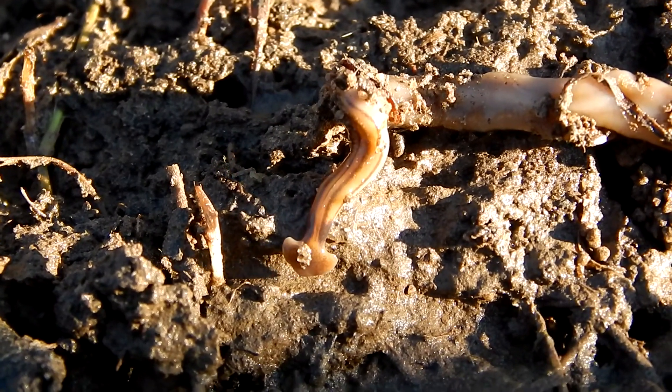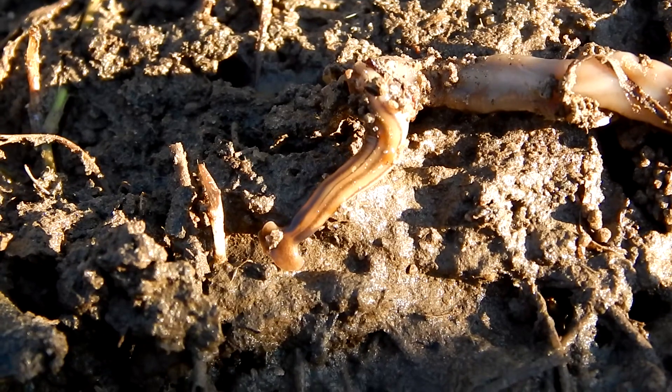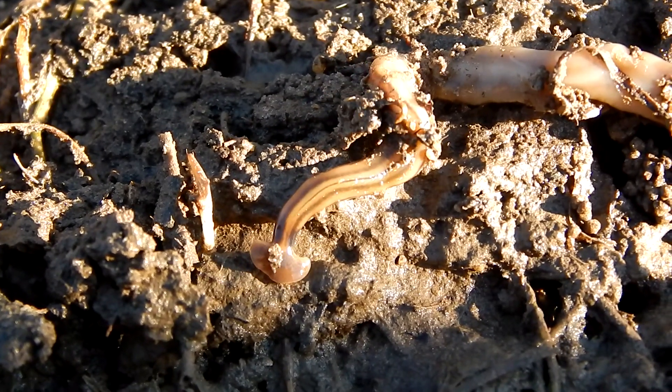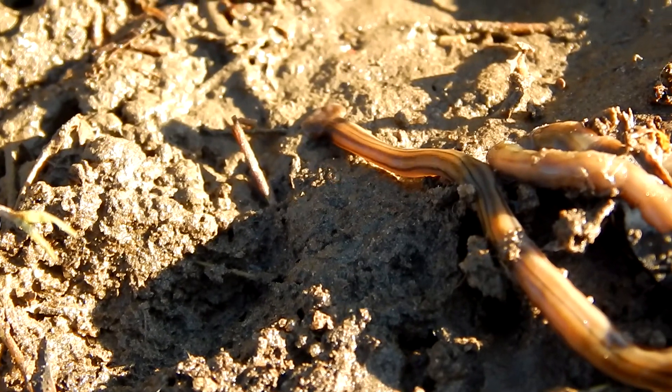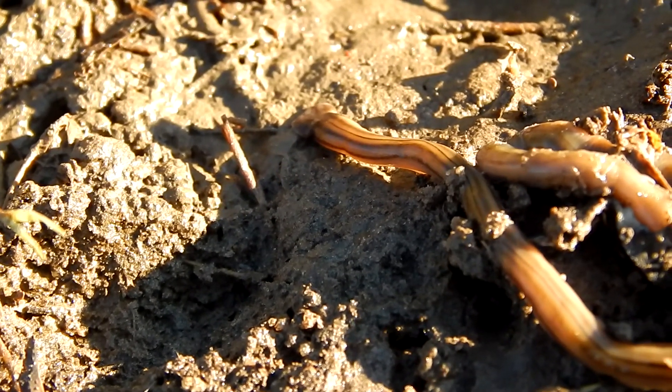Hey everybody, this is Ray Ogilvie from Hartsville, South Carolina. And this strange creature we're looking at here is a hammerhead worm.